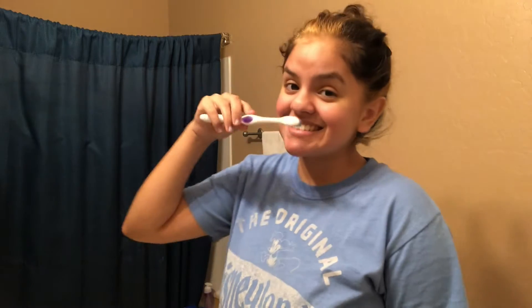I first start off by brushing mis dientes, porque like, me apesta la boca y no me la he lavado en todo el día.